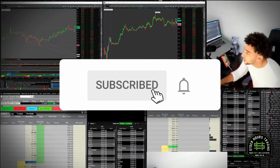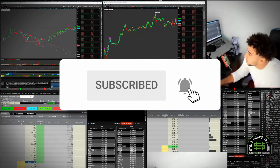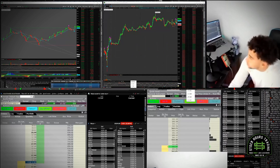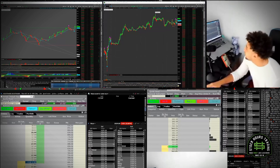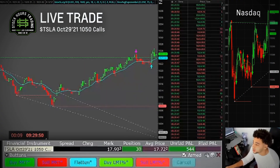You gotta stick to contracts that have liquidity. I'm looking at the 1050 calls on Tesla — about 17 seconds out. I'm also looking at the 1030 break, about 10 seconds here. Let's see if this can push off the open.